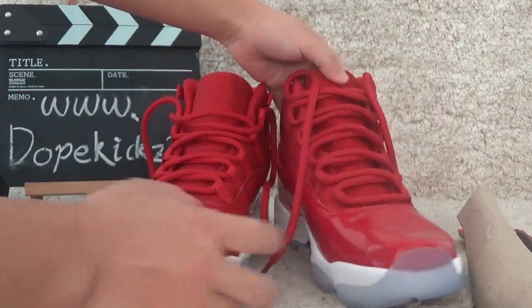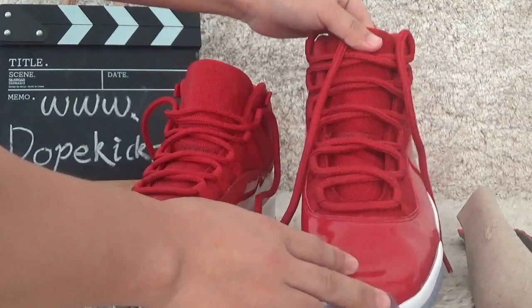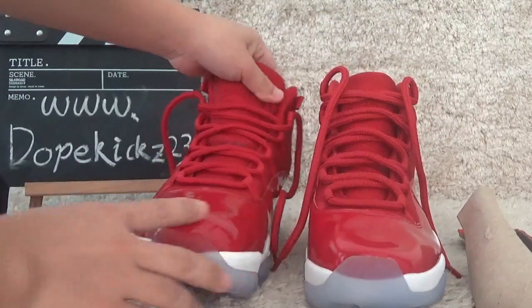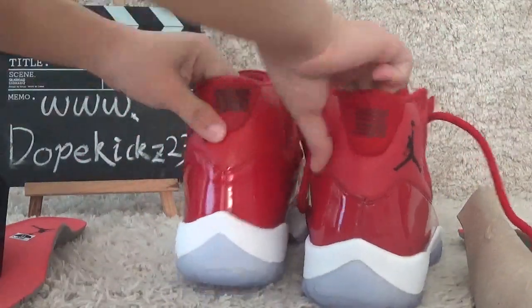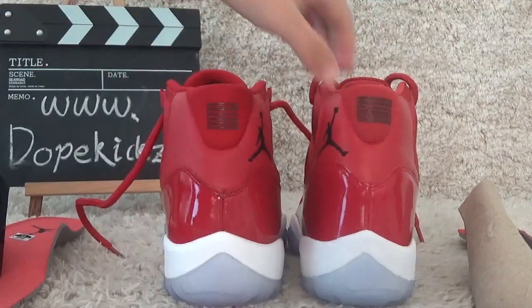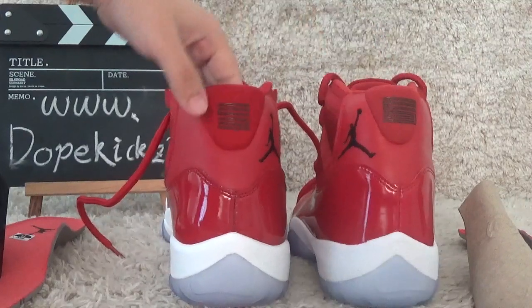Now let me show you the surface and the back side. There is a clear difference between the two shoes when you look at the back.